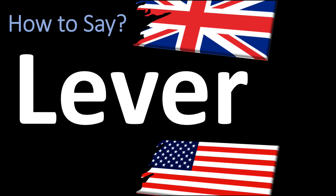How do you say it in British English in the UK? This is said as lever, lever, with that emphasis on the first syllable.